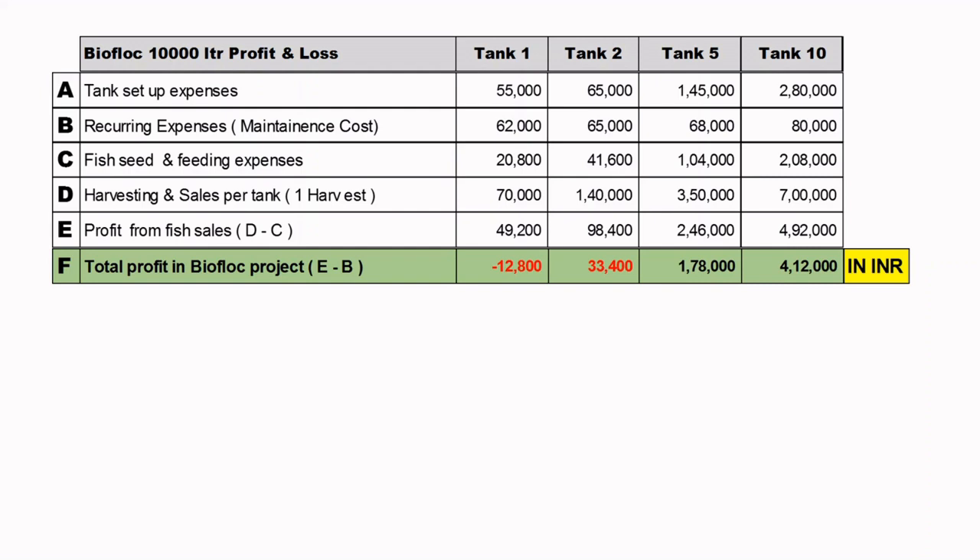Total Profit in the Bioflux project is E minus B. If you set up one tank you are actually in a negative of 12,800 rupees. With 2 tanks you earn just 33,400; with 5 tanks, 1,78,000; and with 10 tanks you earn 4,12,000 rupees.